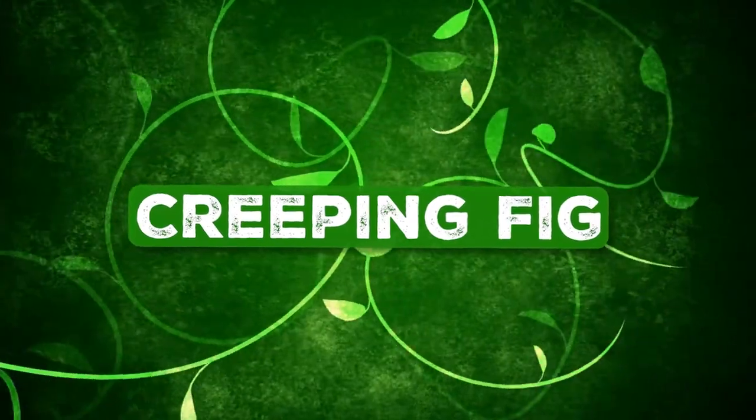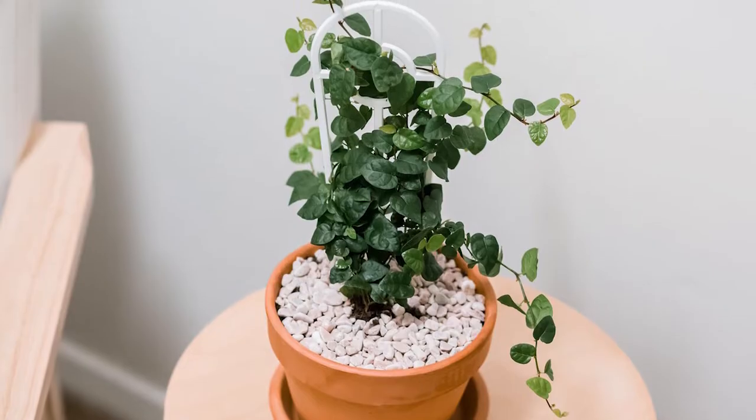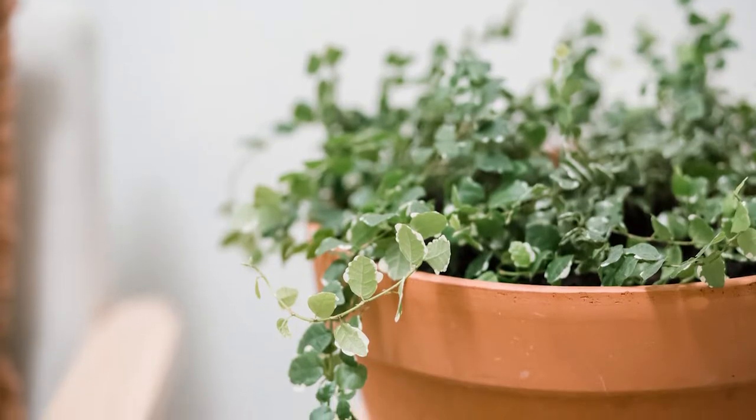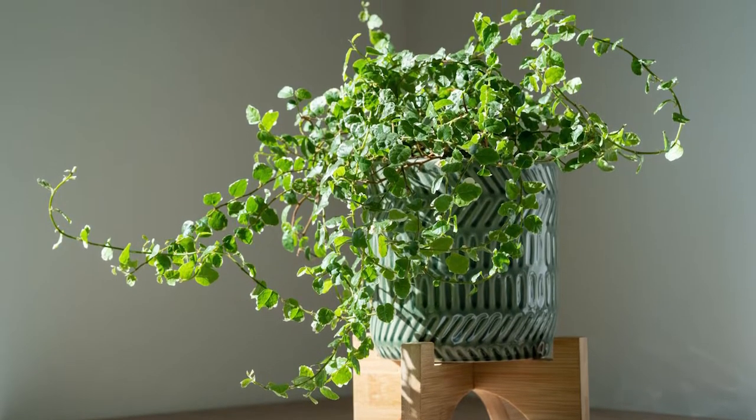Creeping Fig: It's a slow-growing creeper with small, leathery, dark green foliage. Vigorous growing, clinging, and dense branches adhere to any surface and look enchanting.